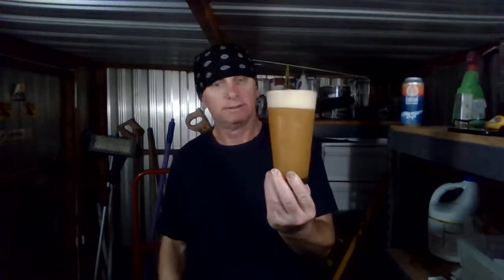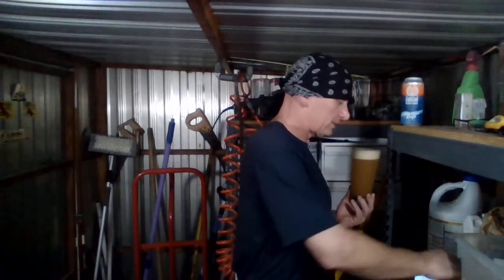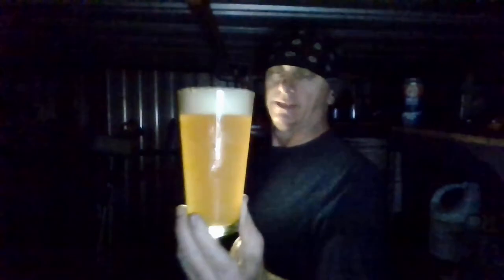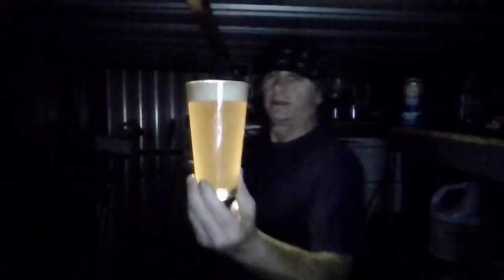We got a medium-big frothy creamy silky head — pretty bouncy. We have a real hazy, like orangey kind of color. Looks pretty damn good to me. Hell yeah. I was expecting a clear beer, like a really good filtered west coast style, but we ain't got that — we got this. Oh yeah, yummy hazy action. Look at that, that's beautiful looking beer.